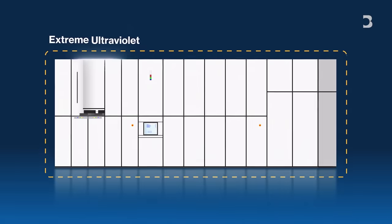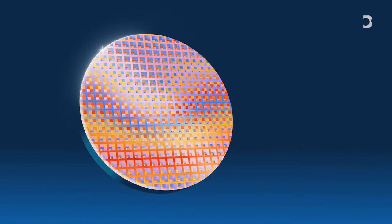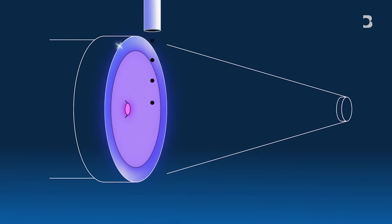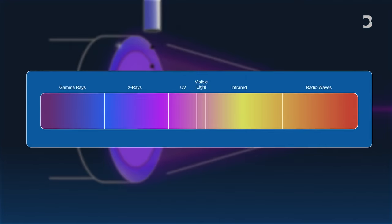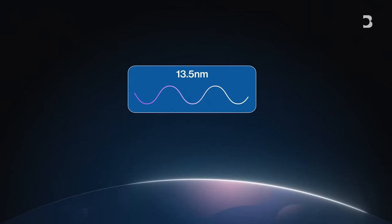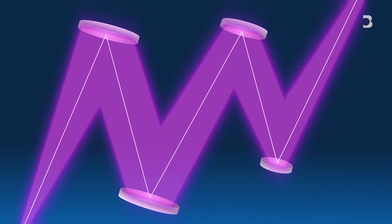The scale of extreme ultraviolet lithography machines is mind-boggling. Each device is the size of a bus, but is designed to etch patterns onto chips that are billionths of a metre across. How they do so is a remarkable feat of engineering. A high-powered laser is fired at a tiny target of tin droplets about 50,000 times a second. That creates a plasma that emits extreme ultraviolet light, which has a wavelength of 13 and a half nanometers. This light doesn't occur naturally on Earth — in fact, it's absorbed by most materials, including air. So the whole process is conducted in a vacuum.